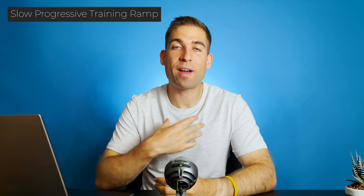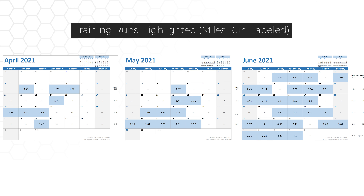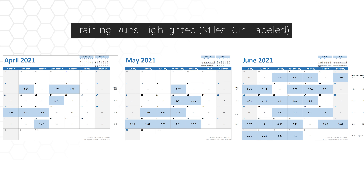It's why first-time marathoners are much more likely to get injured than experienced marathon runners. They're increasing their running duration and intensity to much higher levels than they've experienced in the past. And if not done slowly and effectively, it can lead to injury. This slow progressive training ramp is what I found to be the most crucial factor in preventing running injuries. Like I mentioned, I thought I was slowly progressing my training routine.